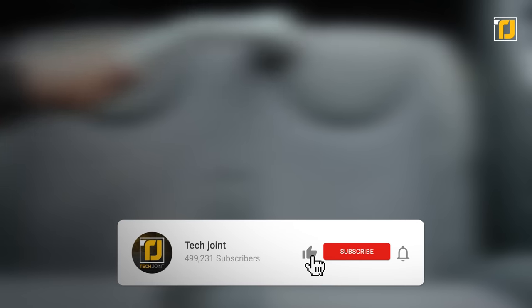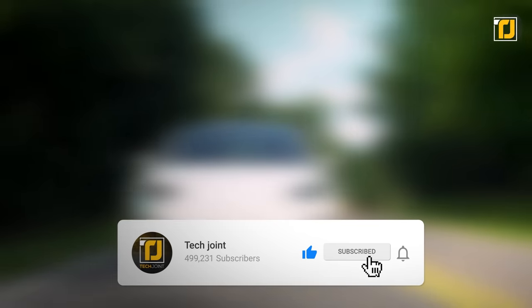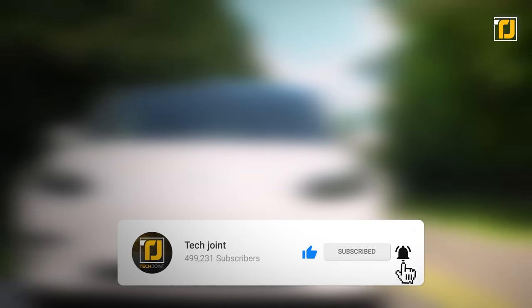Let us know in the comments which of these car gadgets you're getting your hands on first. Don't forget to like the video, subscribe to TechJoint, and we'll see you in the next one.